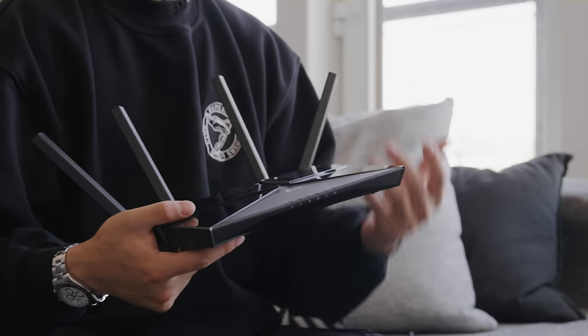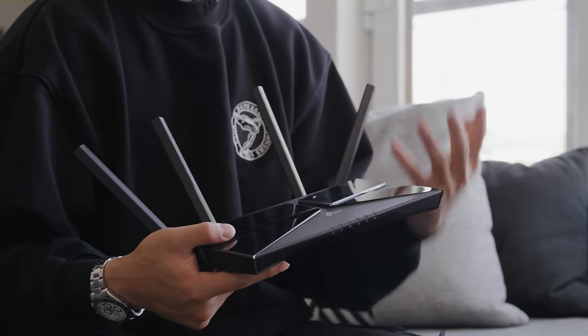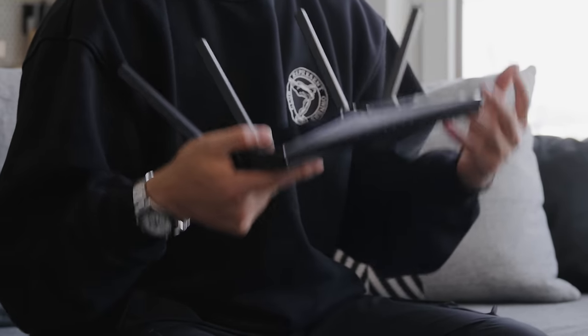With any smart home setup, the most important thing is your internet connection because all the products individually have to connect to your main router. Especially if you live in a condo building where there are tons of routers, there can be interference issues. A lot of times people don't need the latest Wi-Fi 6, but TP-Link has a lot of great options depending on your needs, with the latest technologies at price points that make a lot of sense especially if you want to be future-proof.